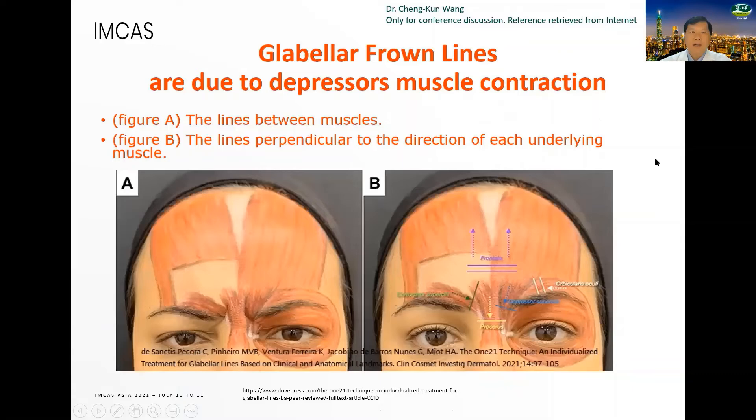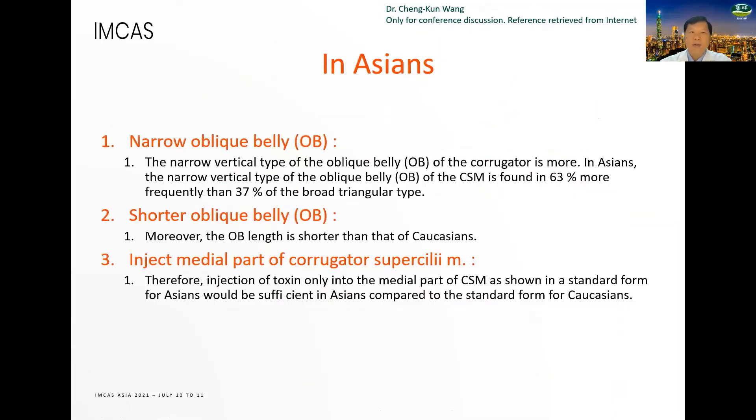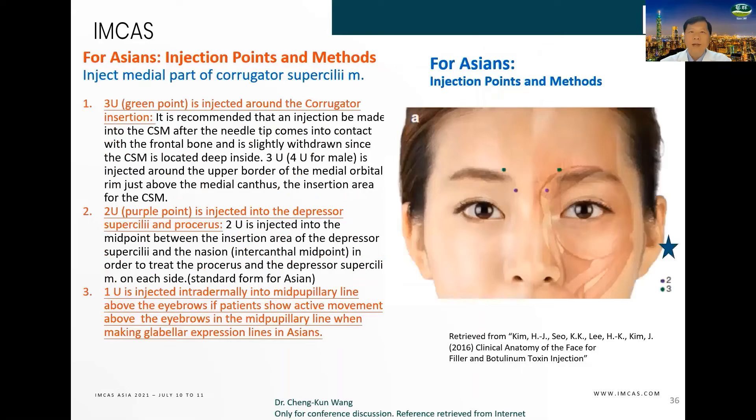Glabella frown lines are due to depressor muscle contraction. Figure A shows the lines between the muscles; Figure B shows the lines perpendicular to the direction of each underlying muscle. In Asians: inject the upper belly, the transverse belly, and the middle part of the corrugator supercilii muscle. The injection points and method: we inject at the corrugator, the ear, depressor supercilii, and the procerus muscle.